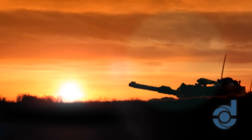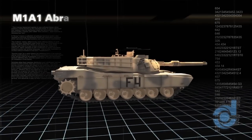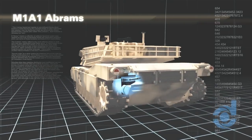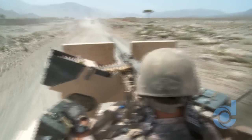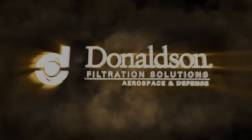Since 1915, Donaldson's legacy of filtration excellence continues to demonstrate success. P-Jack filters have been protecting the engines of over 4,500 M1A1 Abrams tanks for decades. Today, the company is known for its high-quality technical expertise and unparalleled customer support. That's why, when downtime is not an option, demand Donaldson.